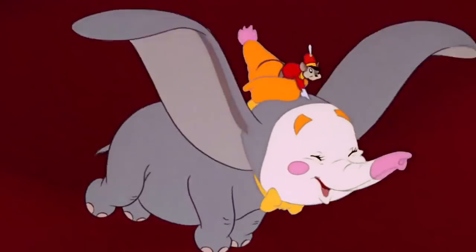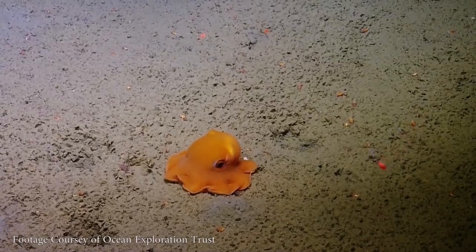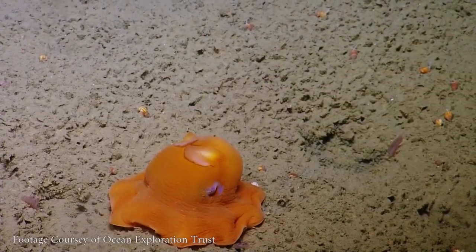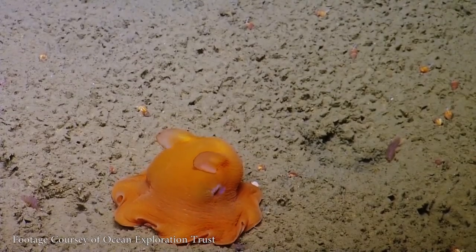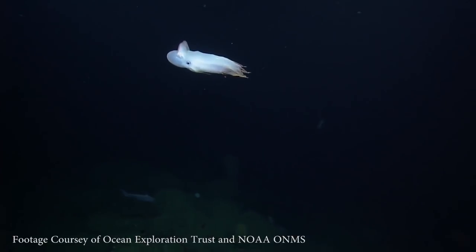Dumbo octopuses are deeply mysterious. There are 13, possibly 14, possibly 11 known species of Dumbo octopus. We're pretty confused because several of them have only been found one time, including one that hasn't been seen since the 1800s. — Oh my god, what are you doing? That's really cute. — Does that mean they're rare?